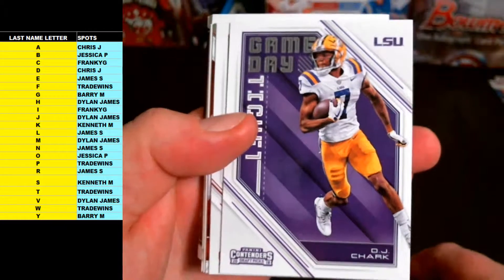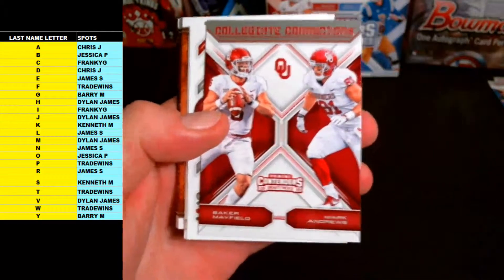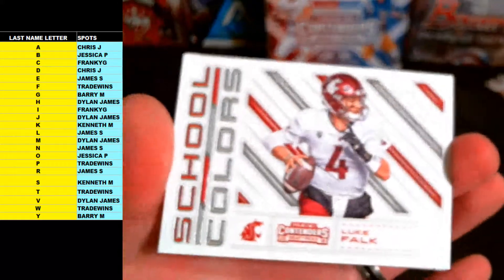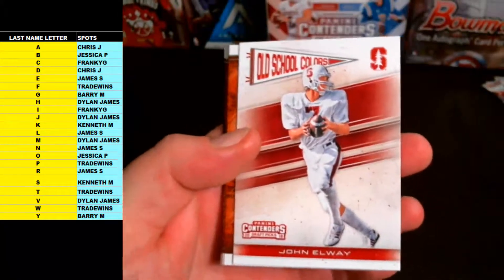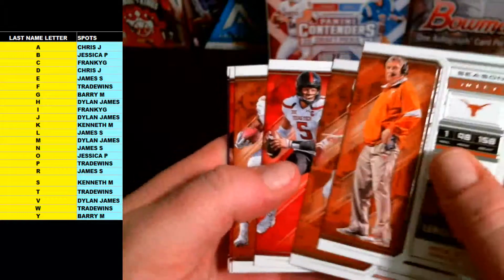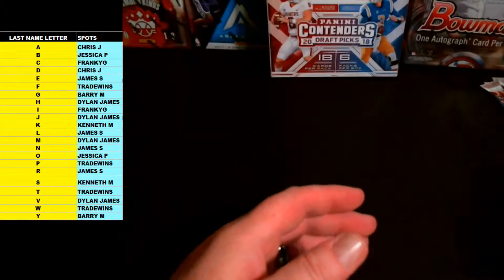Last two — Game Day Ticket DJ Shark and Christian Kirk letter K going out to Ken M. Another dual here — Mayfield-Andrews, Andrews would be Chris J, Mayfield Dylan J — another random. Luke Falk letter F going out to Trade Winds. School Colors insert John Elway Old School Colors, E — James S. Rest is base: Mack Brown, Colt McCoy, Patrick Mahomes, Dante Foreman, Todd Gurley, Billy Cannon.